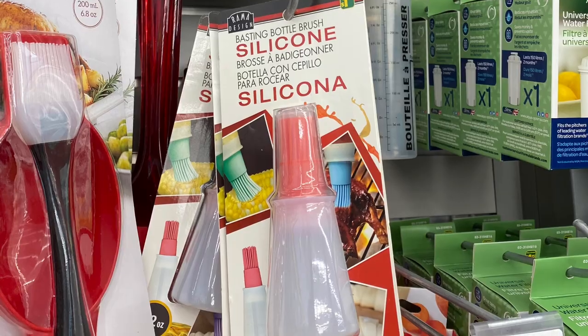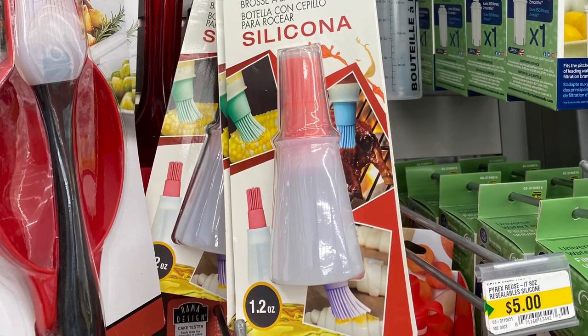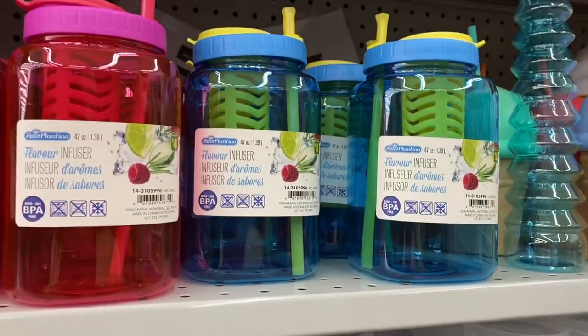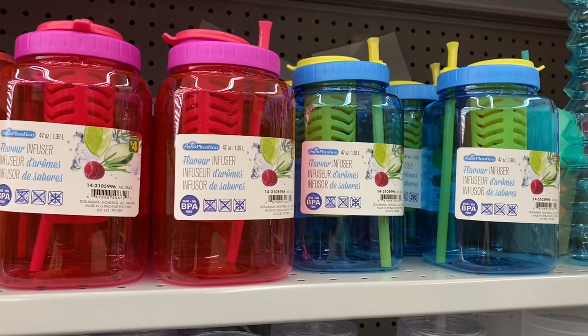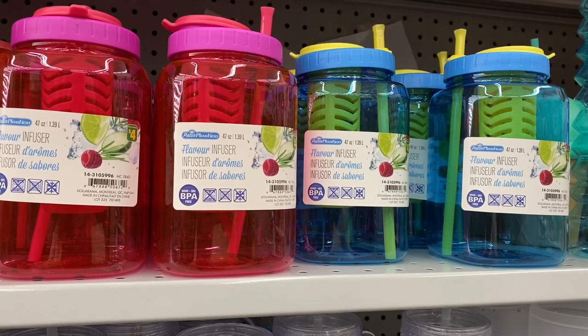This was new to me: the basting bottle brush silicone. And they had some really big containers — flavor infusers they're calling them, $4.00. Came in the blue and that red and pink.